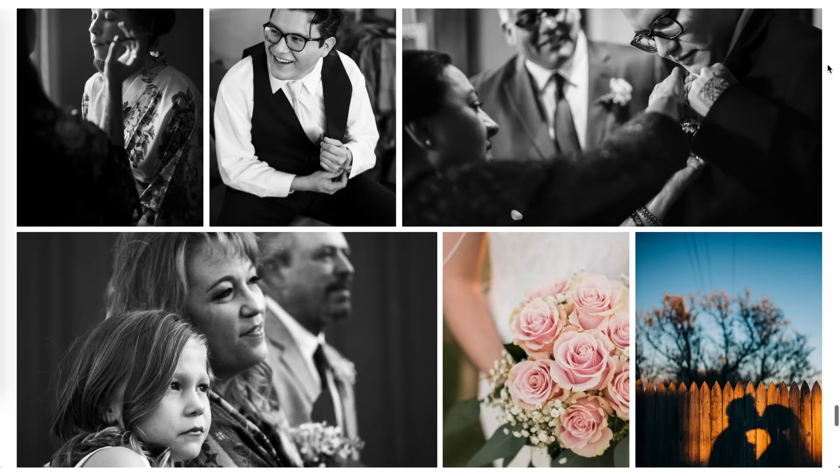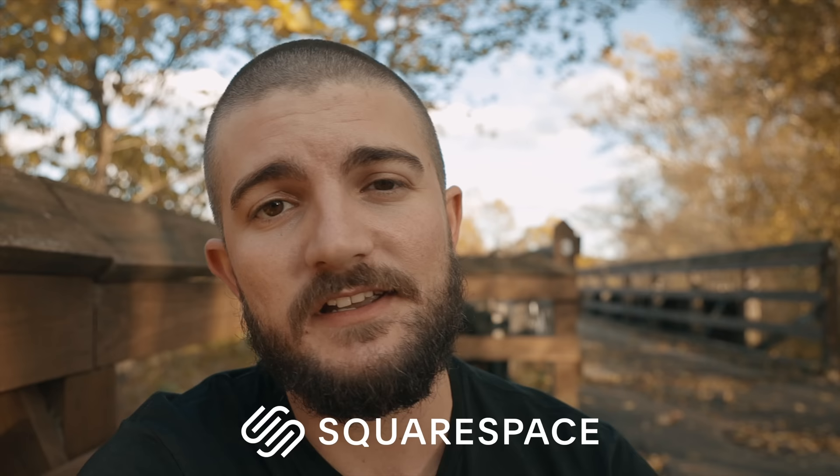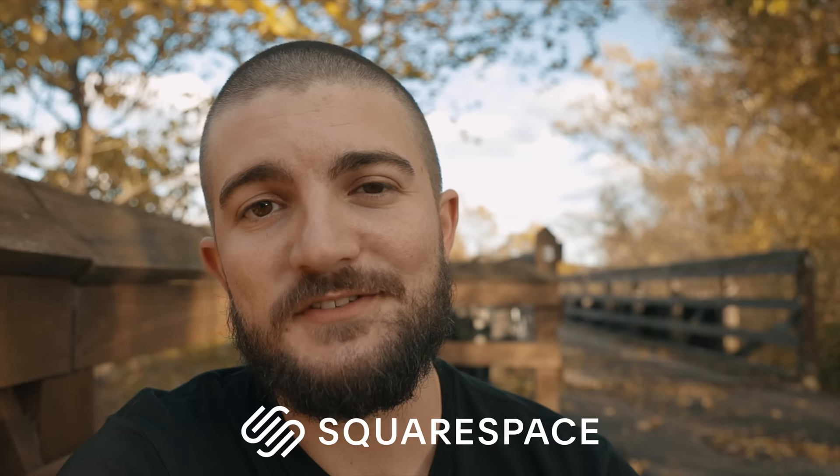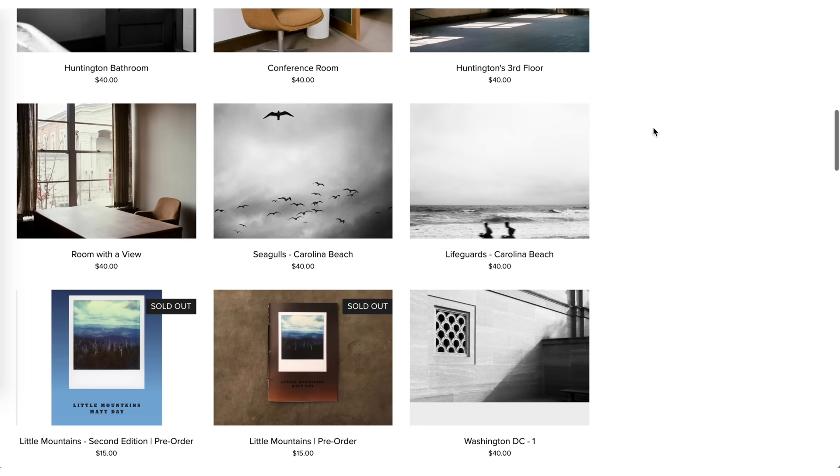It's a great way to build a website — they have everything all in one platform, so it's super easy to use. For me personally it's been great to have a place to show off my portfolio and also sell prints online. The season is starting to slow down now as the weather gets colder here in Ohio, so print sales are always great during winter and I can do that directly through my website.